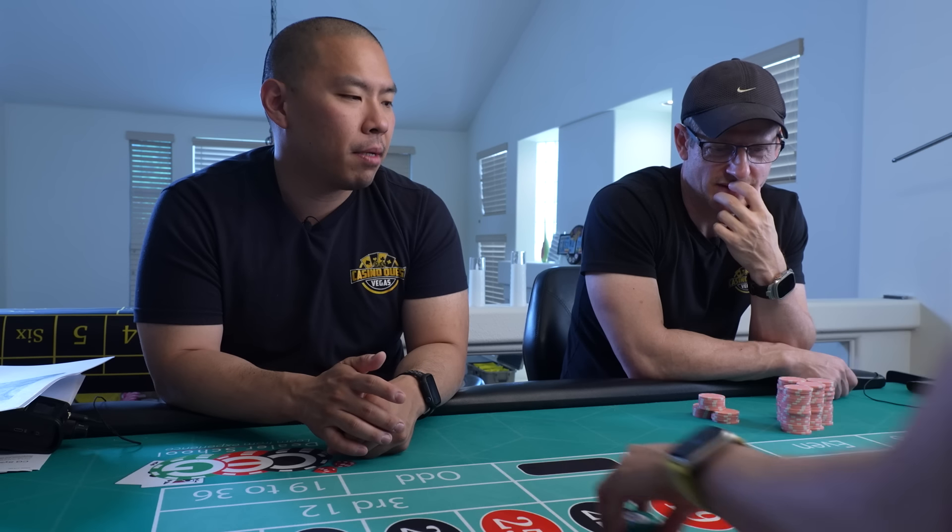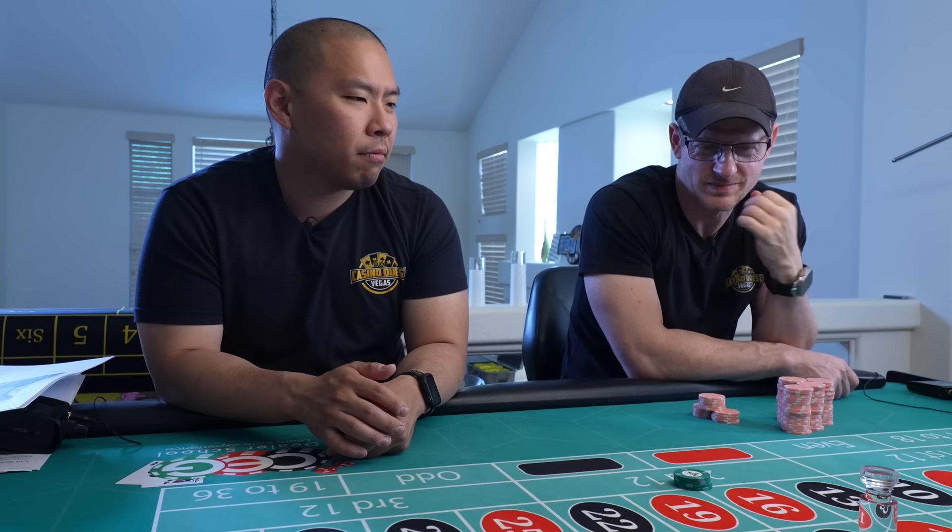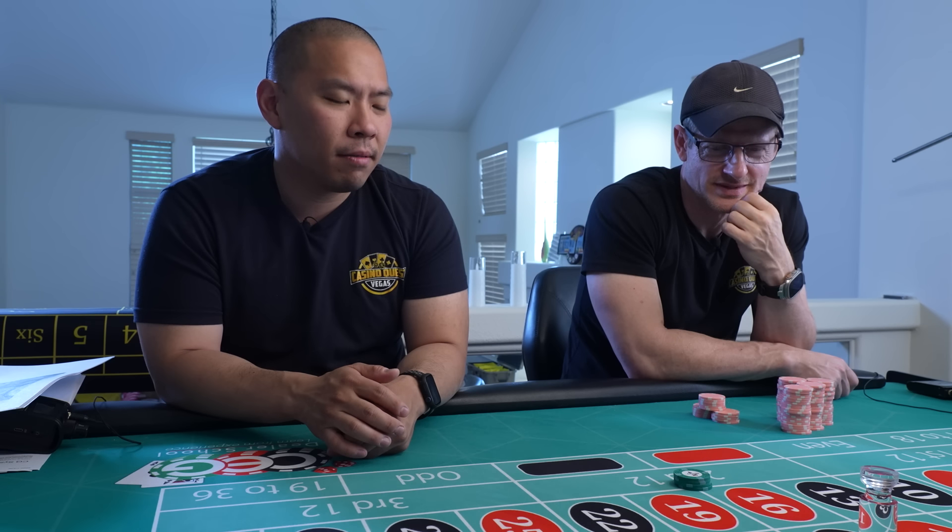Look at that! I actually won — right there on the 17, dude. That's a big number.